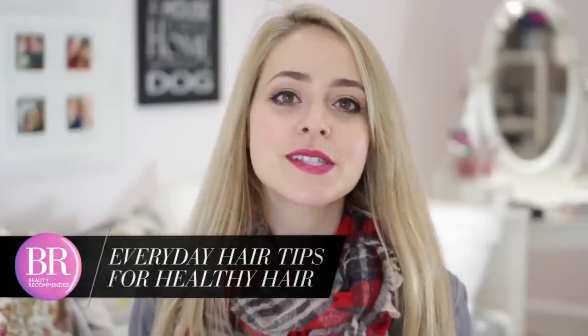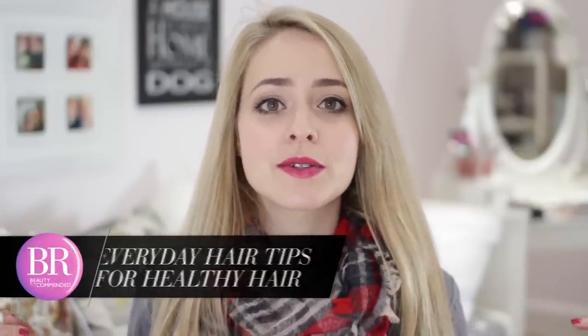Hey guys, it's Fleur here from Fleur de Force, and today I'm back on the Beauty Recommended channel to talk about another one of Britain's biggest beauty questions, which is how to combat dull, lifeless and brittle hair.